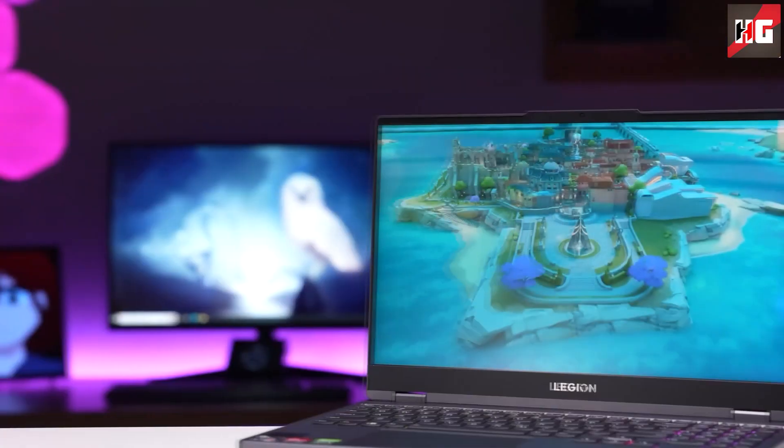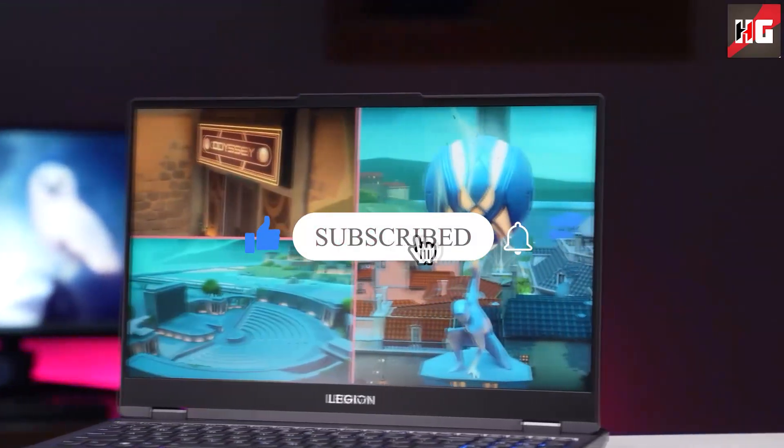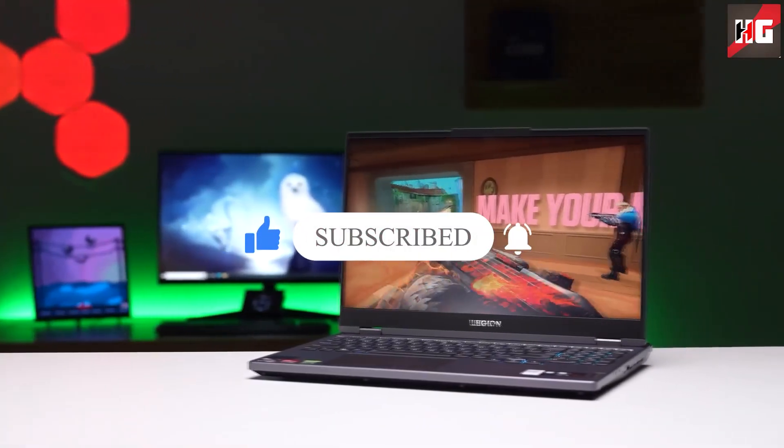I hope you enjoyed the video, and if you did, a like would be appreciated. Also, don't forget to subscribe to the channel. I'll see you in the next video — until then, bye-bye.